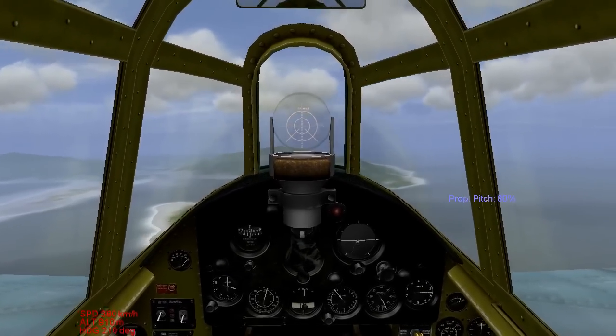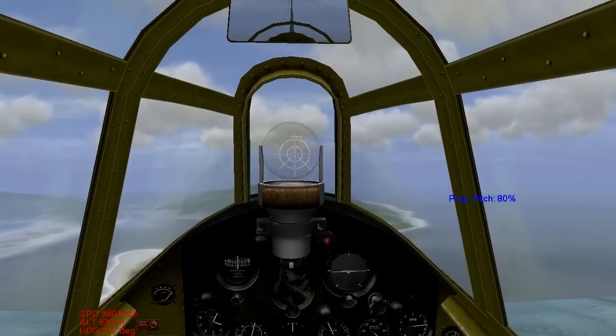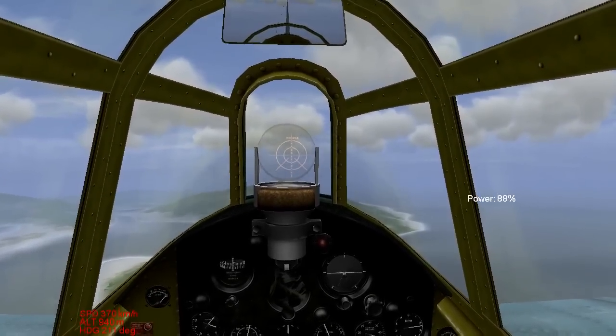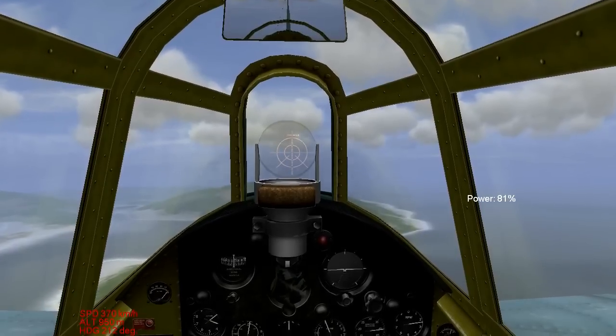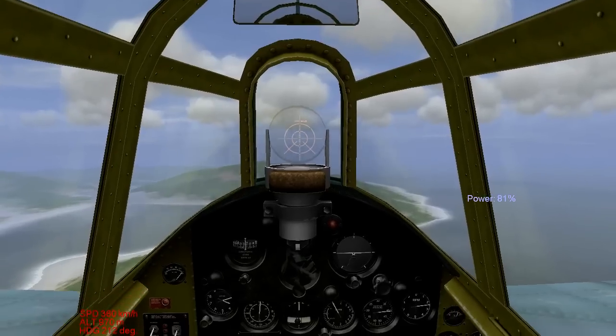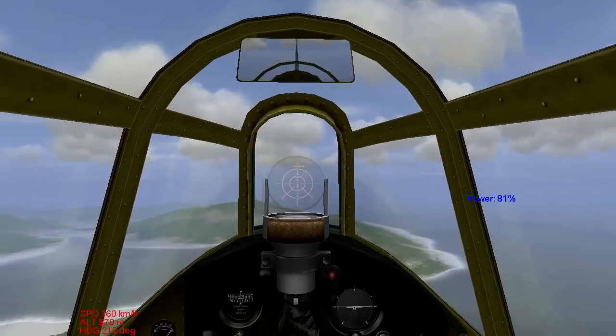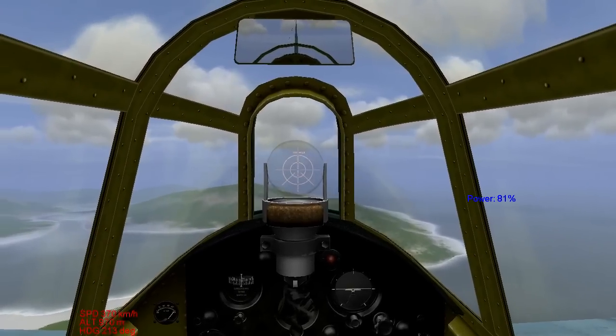For level flight, from my experience of playing around with this, it seems like 80% prop pitch and about 80% to 90% throttle will keep you from overheating and it will maintain a good speed. Altitude is another piece of that. At lower altitudes, you need less RPM because the air is thicker.